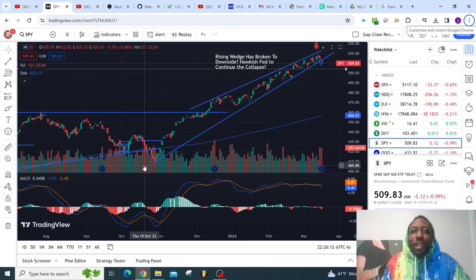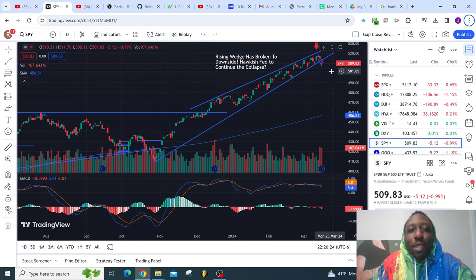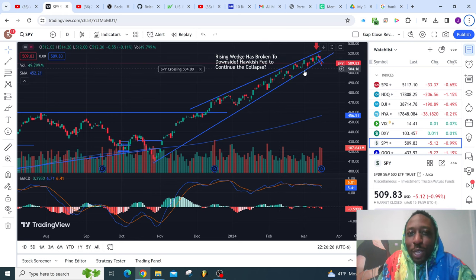What's up, what's up? It's JMidnight aka Midnight Hustle, and guess what? We finally broke out of that rising wedge that I called last week on the 13th on my first video on this channel.